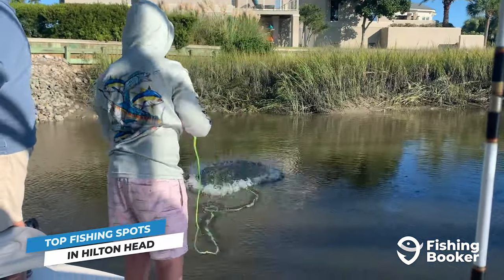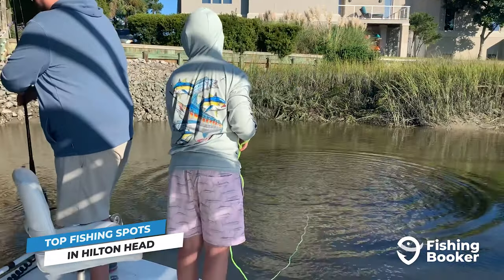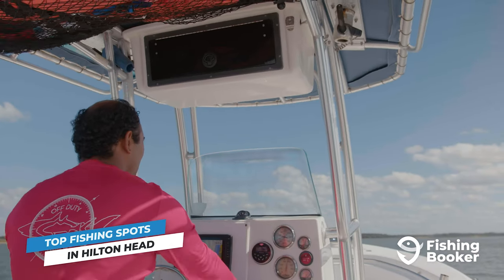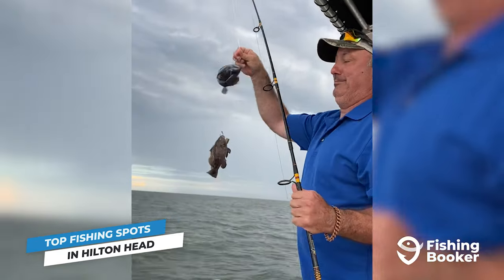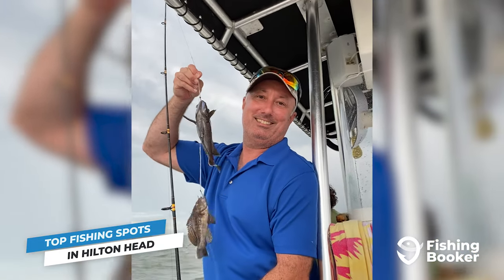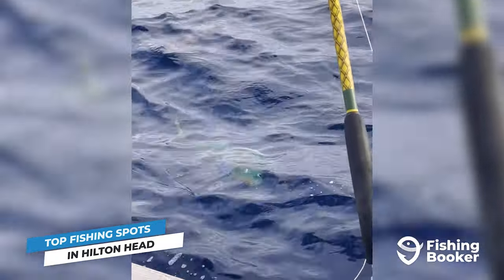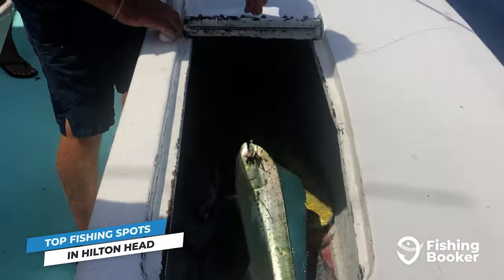The great thing about inshore fishing in Hilton Head is that even short trips lasting between two and three hours can be very productive. But if you're looking for something more adventurous, hopping aboard a charter boat and heading deep is the way to go. Roughly 18 miles from shore, you'll come across Betsy Ross Reef — the largest artificial reef in South Carolina and one of the best places to target bottom fish, including black sea bass and red snapper. Deep sea fishing charters heading at least 70 miles out to reach the Gulf Stream run year-round, but the spring and summer months are your best bet for billfish, mahi, and more.